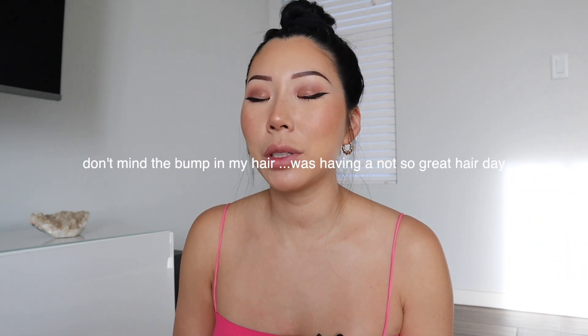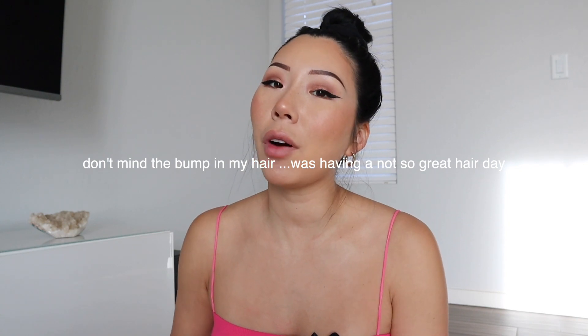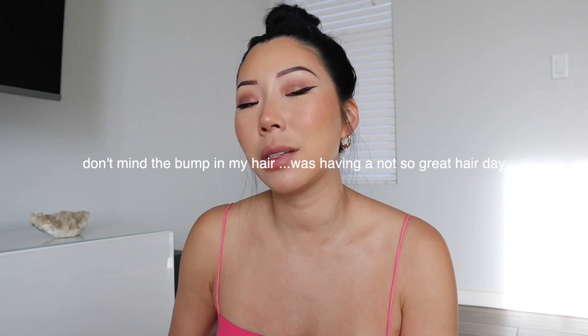Hi everyone, it's Julie and welcome back to my channel. In this video I'm going to be doing a recap of our recent trip. We went to Maui and stayed at Hyatt Regency. I wanted to do a more in-depth, detailed review video of our trip because when Jacob and I travel, we always look these kinds of videos up on YouTube to help us make certain decisions.